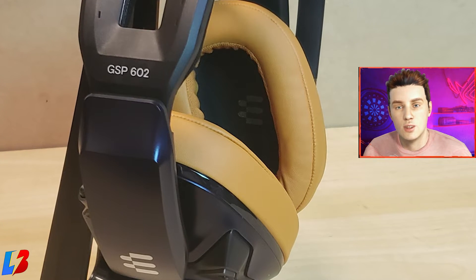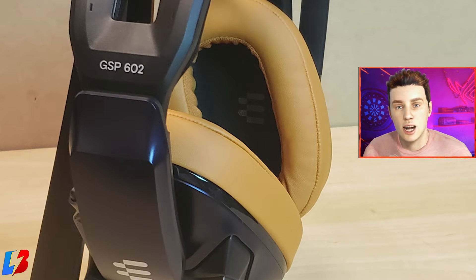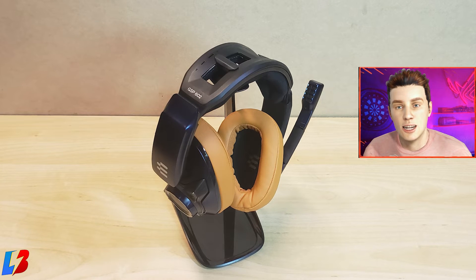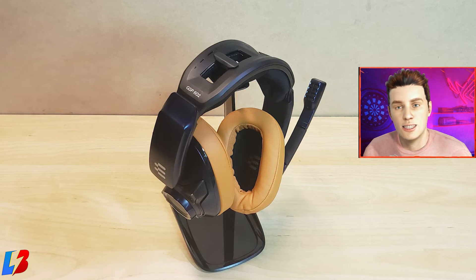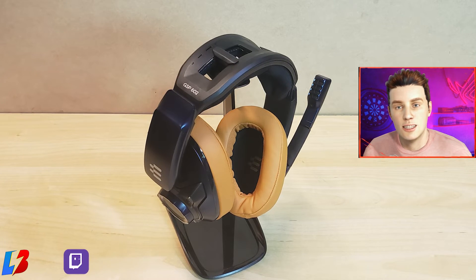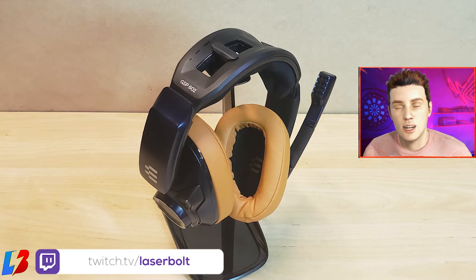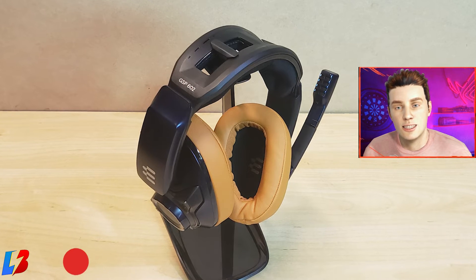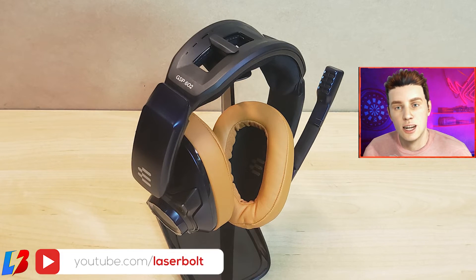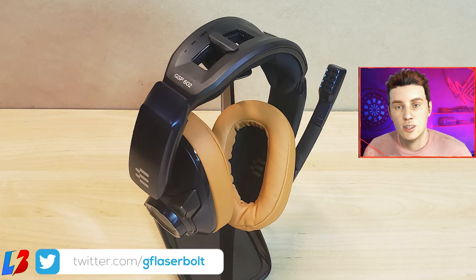Let's talk about the passive noise cancellation. Because the ear cups fit over your ear rather than on top of it, these headsets achieve passive noise cancellation. It's not industry-leading technology, but it effectively drowns out the noise in your room so you only hear what's coming through the headset. This is actually one of the key highlights — if you have a loud environment and want to be immersed in the game, these do really good noise cancellation.